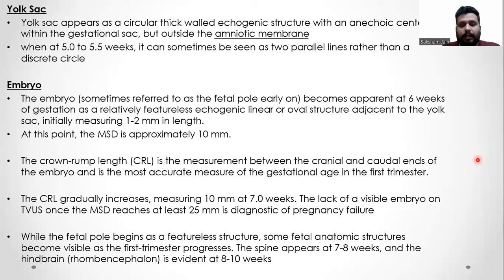The crown-rump length is the measurement between the cranial and caudal ends of the embryo and is the most accurate measure of gestational age in the first trimester. The CRL gradually increases, measuring 10 mm at 7 weeks, and the lack of a visible embryo on TVS once the mean sac diameter reaches 25 mm is diagnostic of pregnancy failure.